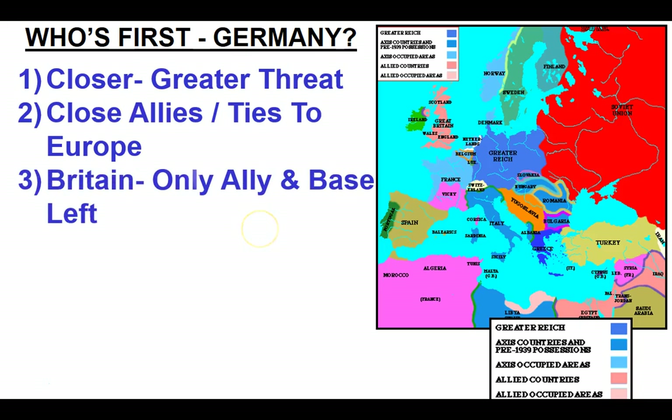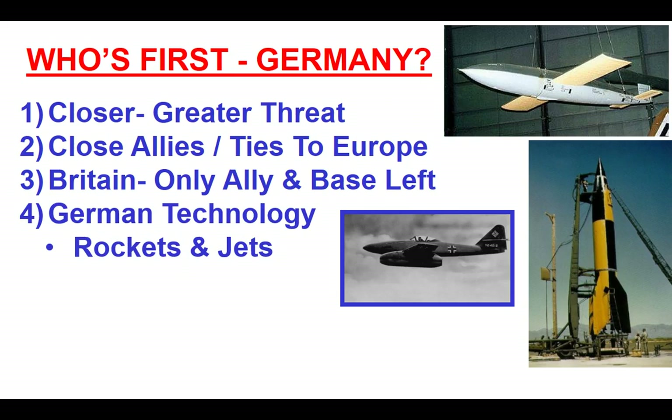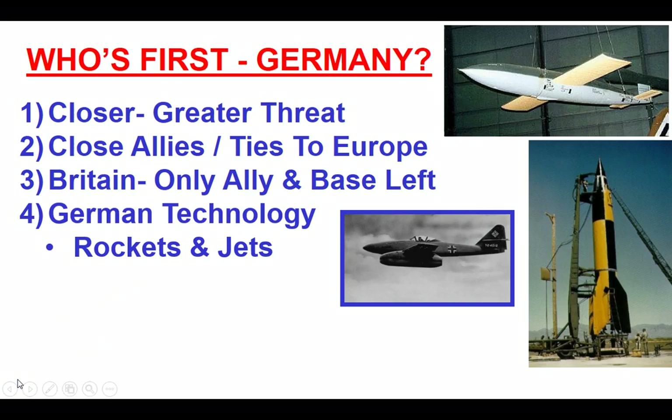Germany is the immediate threat. Reasons why: one, they're closer; two, we have a long history of cultural roots and ties to Europe, especially Britain and France, just like in World War I; three, Britain is the only base left from which to invade Europe — to bring supplies, people, stage, plan, and prepare. If Britain falls, an invasion has to happen from much further away. Then there's technology — the German military machine heavily invests in scientific advancements: rockets, jets. This rocketry technology is going to be utilized in the Cold War by both Americans and the Soviet Union. Scientists captured from Germany will be used on either side to develop space programs, receiving amnesty for that.